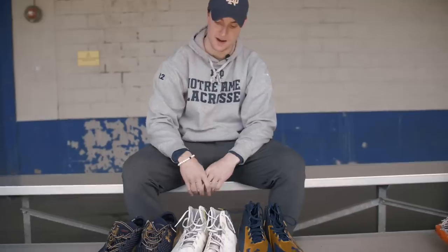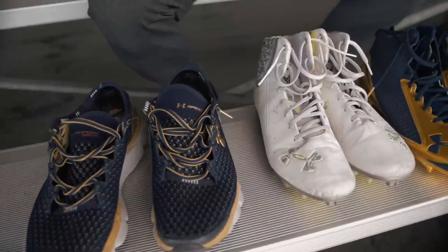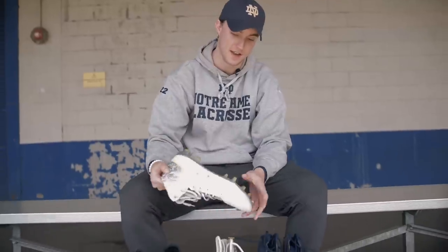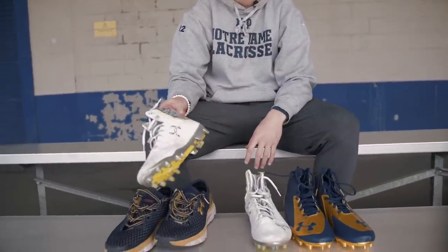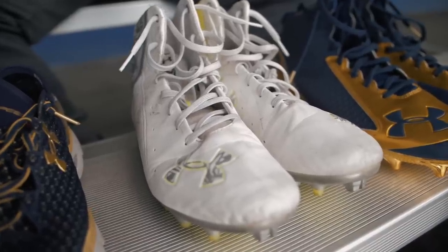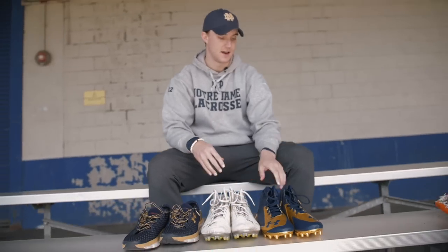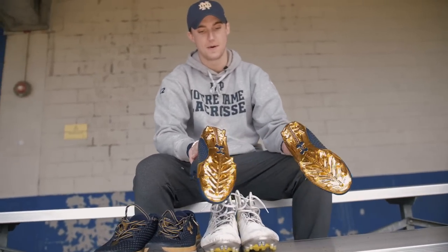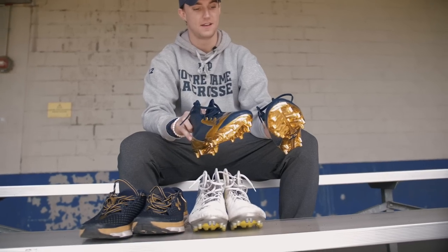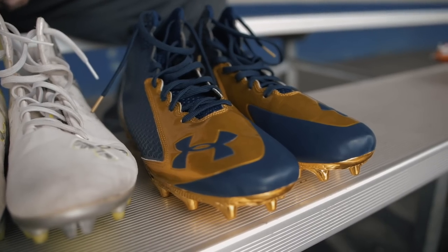My senior year Notre Dame switched to Under Armour from Adidas, and this is a sample of the footwear we rolled out that year. I think I used these for all the games — super comfy. I've always used a mid-size cleat, not high, I don't like the lows. In everything — basketball, whatever I'm playing — I go with a mid. These are awesome, super comfy, I rocked these for a bit. The finish on these is pretty wild, kind of the classic Notre Dame gold and blue look. Really great, super comfortable.